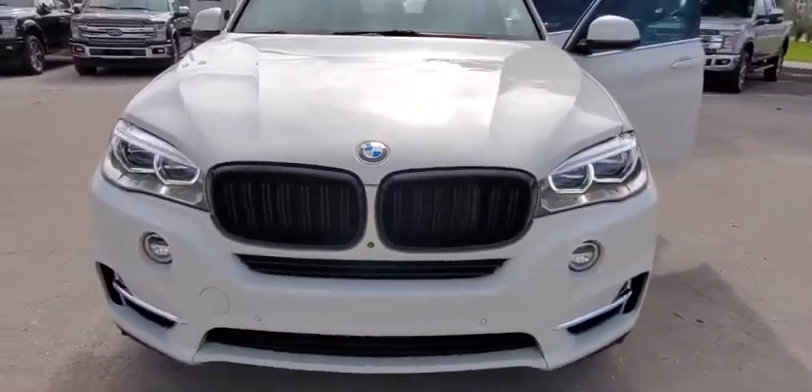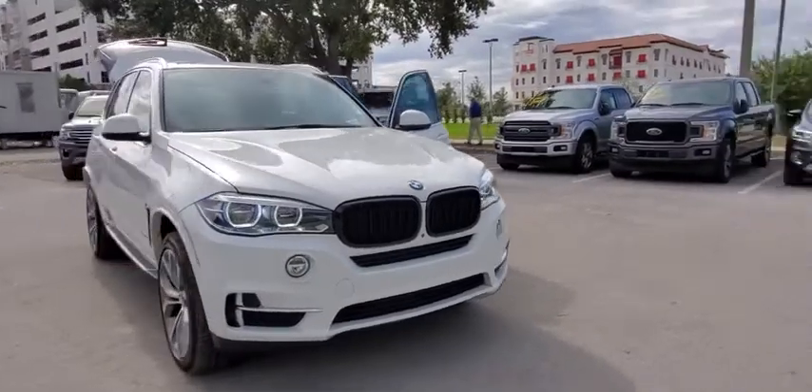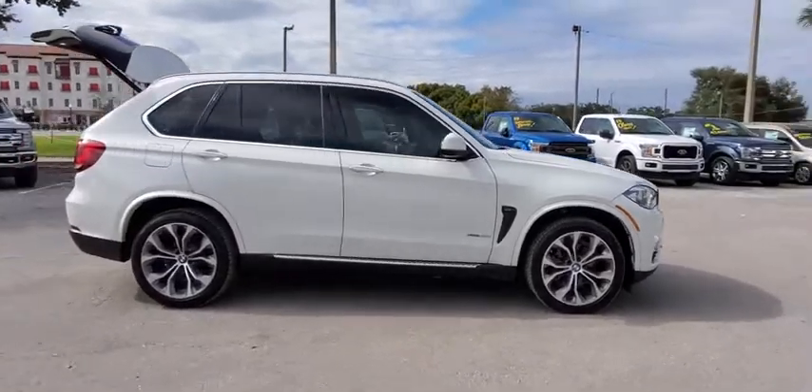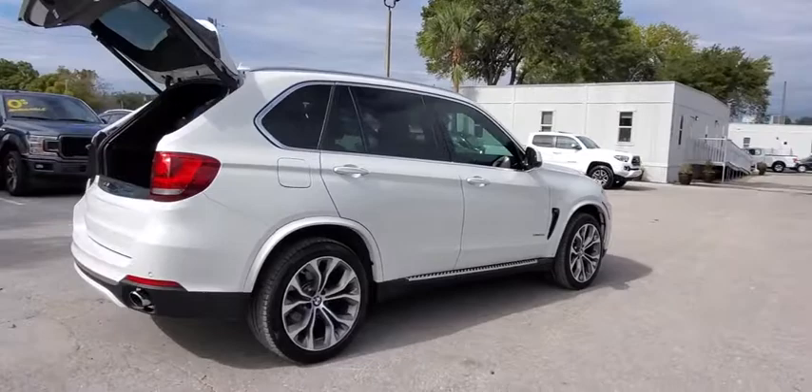We are pleased to show you the 2017 BMW X5. The BMW X5 is an award-winning performance, space, and efficiency vehicle. This vehicle has less than 65,000 miles. Here are some of this vehicle's great options.